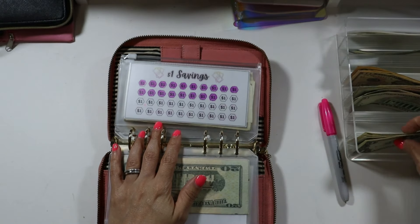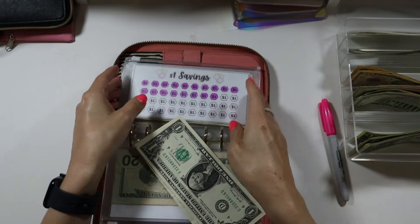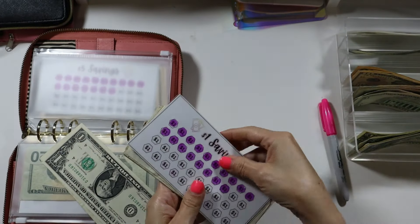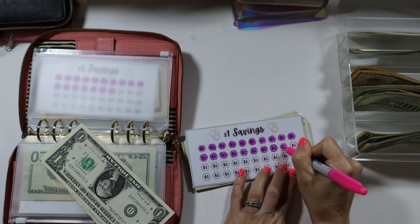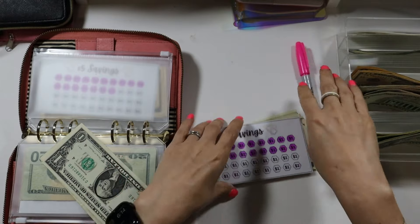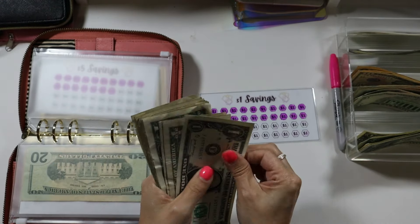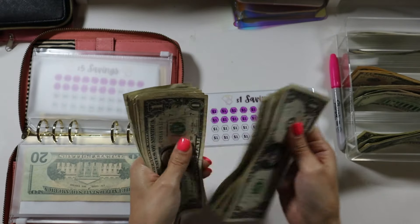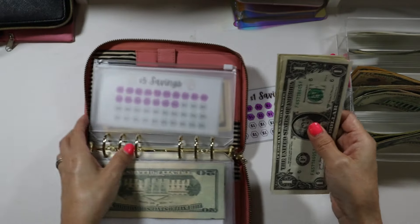For my dollar challenge I am going to be adding $2. Let's go ahead and color these last two. Now our dollar challenge has one through twenty — $20 total.